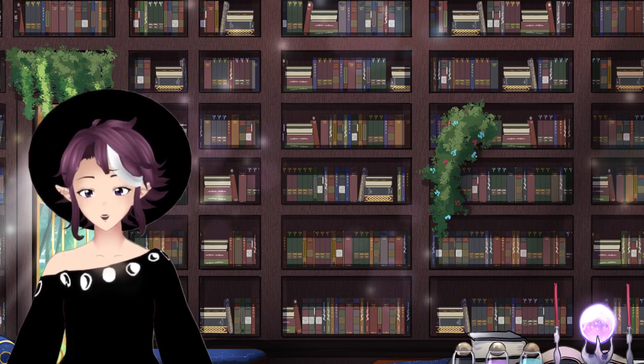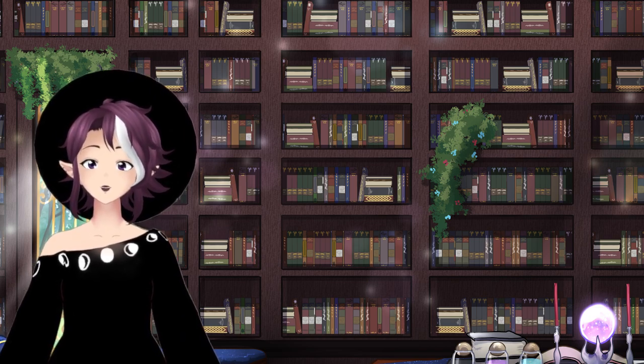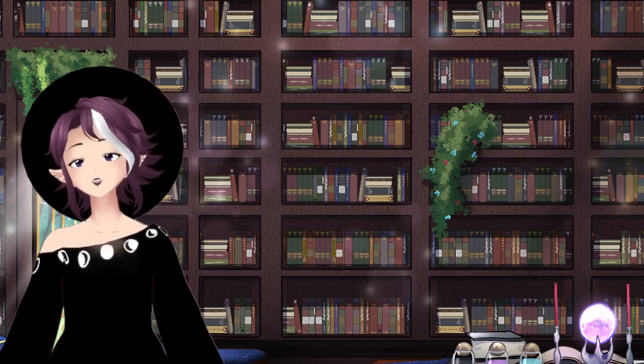Hello everyone, I'm Mark Gamowich and today I'm doing something a little different. I'm doing a product review. Hashtag sponsored, question mark?